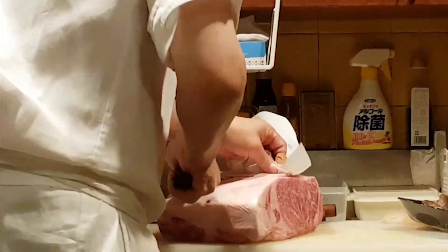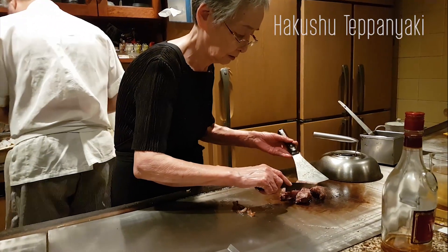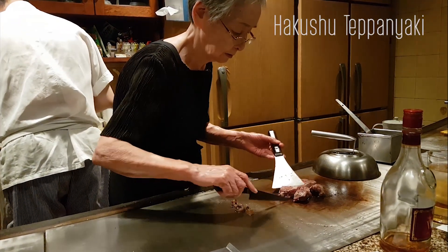We found this place because it was listed as number one — delicious, really great quality Kobe beef, but also affordable. So anyone traveling on a budget, I would completely recommend Hakushu.